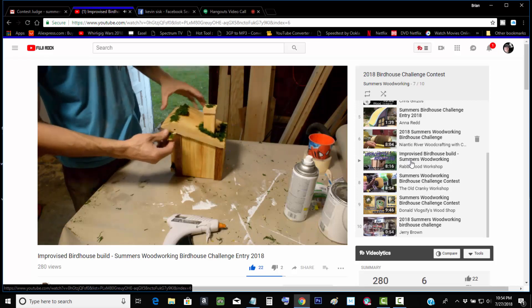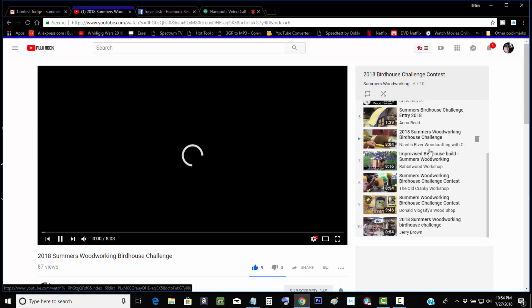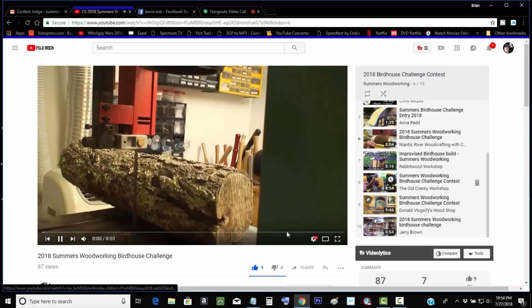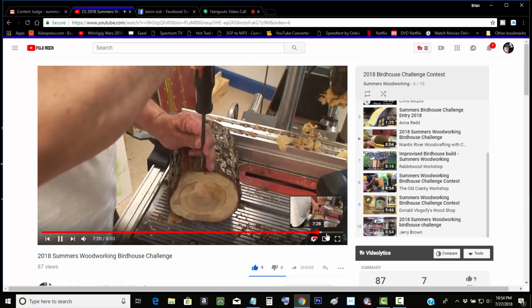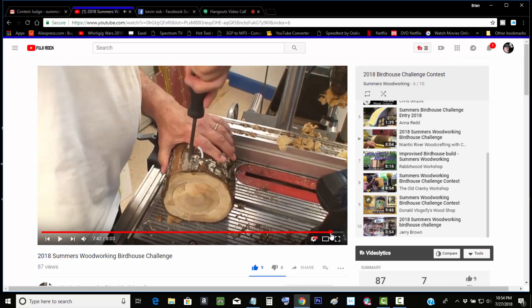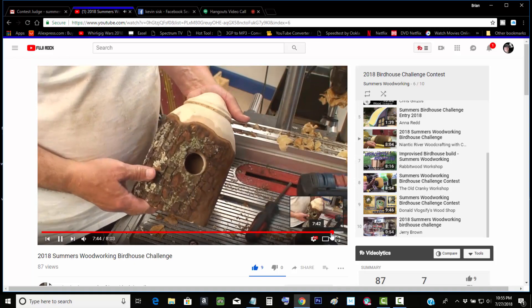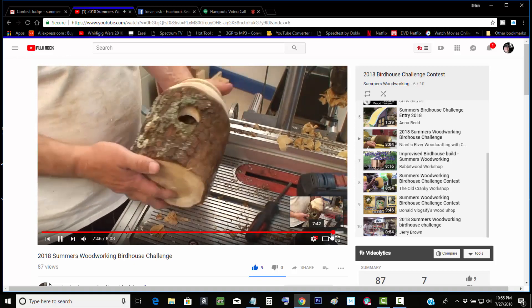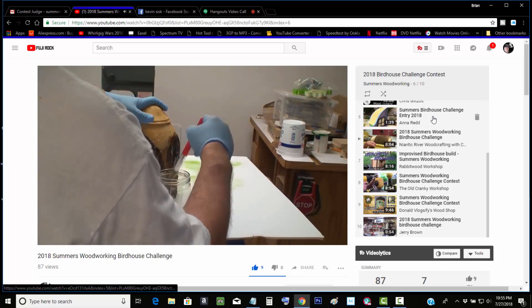And then we got Nantec River Woodcrafting with Chris. He turned himself a birdhouse. As the seasons change, you can take that natural edge along — pretty cool. Get ready for the next tenants. They put about three coats of teak oil.